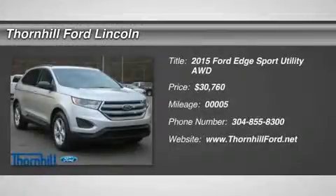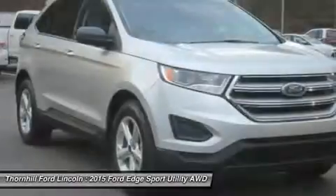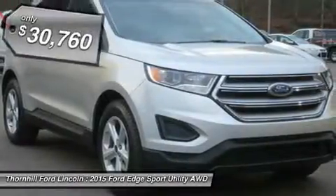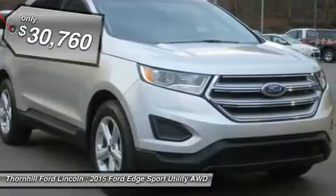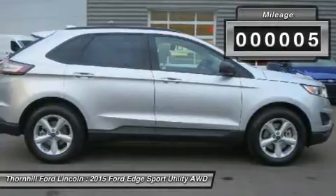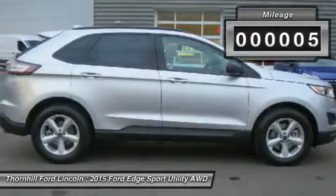The all-new 2015 Ford Edge is taking crossovers to a whole new level. The SE, SEL, and Titanium models offer both the remarkable 2.0L EcoBoost engine, which gives you plenty of low-end torque for acceleration and passing, and the 3.5L Ti-VCT V6 for best-in-class power.